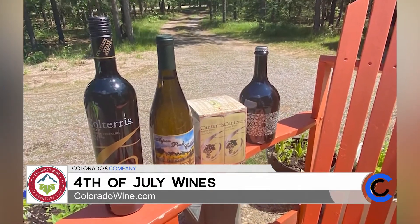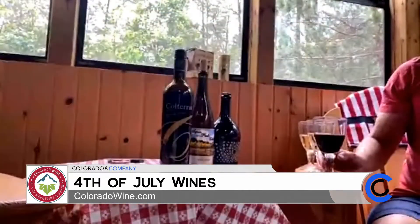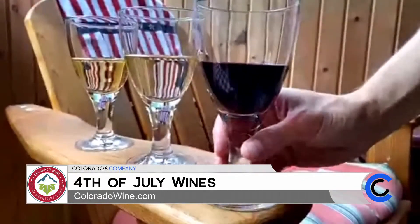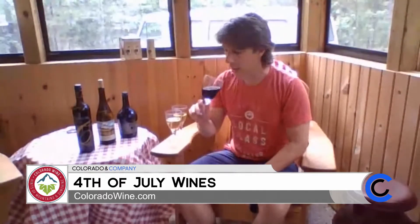4th of July this year is going to be a little bit different than people are used to, and we wanted to have people celebrate with a red, white, and bubbly theme. We've got a collection of amazing local Colorado wines that people can find at many local retailers or up at the local winery. The first one, the red wine, is Colteris — their estate selection Merlot. Merlot is one of the grapes they do really well there. It's a nice, rich, fruity wine that'll pair perfectly with any barbecue or anything going on the grill. It's got lots of big blueberry and blackberry fruits and is a hearty wine sure to be a hit at any gathering, whether it's just your family in the backyard or you're going up to the mountains.